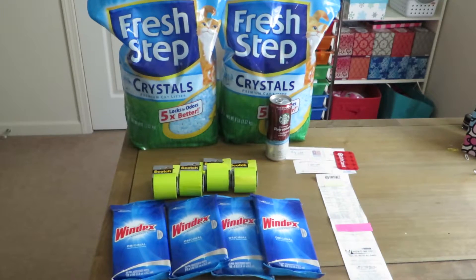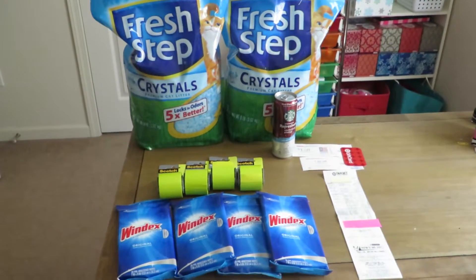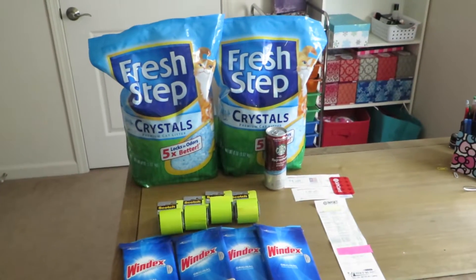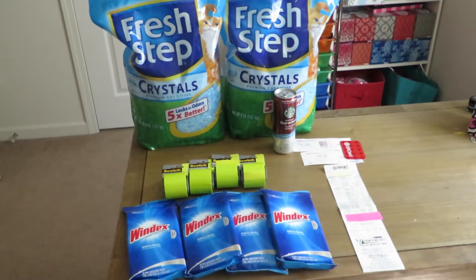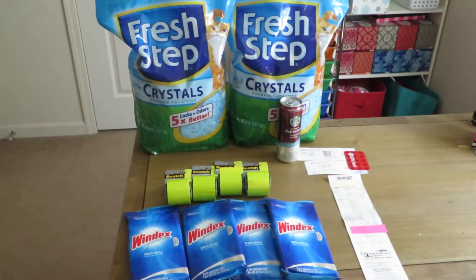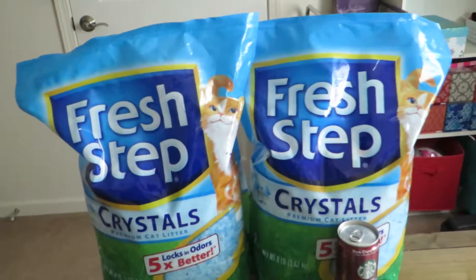Today's haul is just a little shopping trip from Target, and I wanted to walk through a shopping trip where you obviously won't save 100% or just pay tax, but just a regular shopping trip and how, as a couponer, you can save big dollars on some items that you need. So I'm just going to show you what I got today.